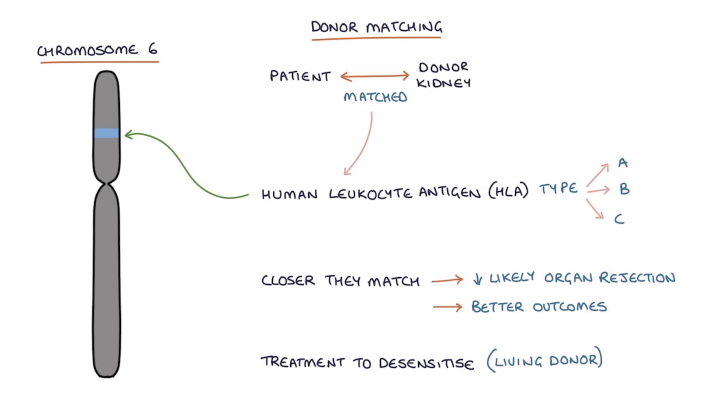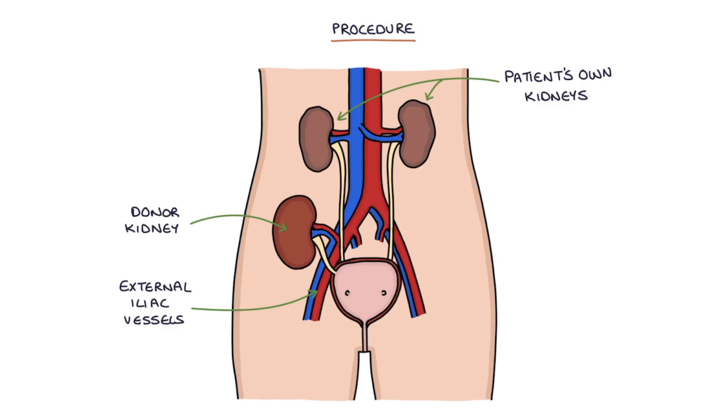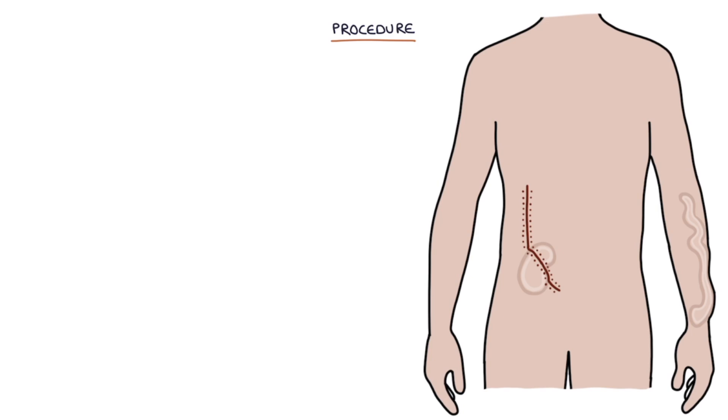There won't be enough time to desensitize them to a deceased donor because the kidney needs to be transplanted quickly. The patient's own kidneys are left in place. The donor kidney's blood vessels are connected, or anastomosed, with the pelvic vessels — usually the external iliac vessels. The ureter of the donor kidney is anastomosed directly with the bladder. The donor kidney is placed anteriorly in the abdomen, which means it can usually be palpated in the iliac fossa area. A hockey stick incision is typically used and there will be a hockey stick scar left after the kidney transplant.